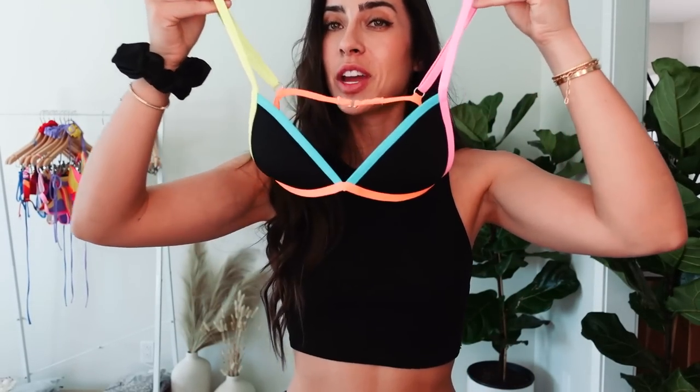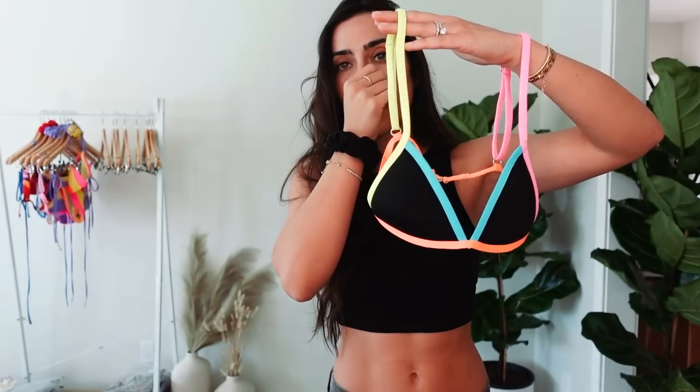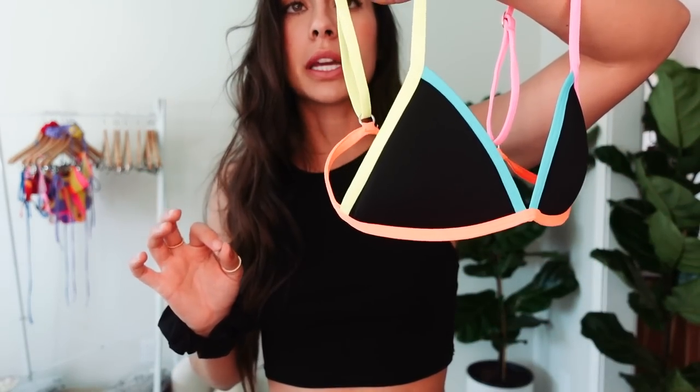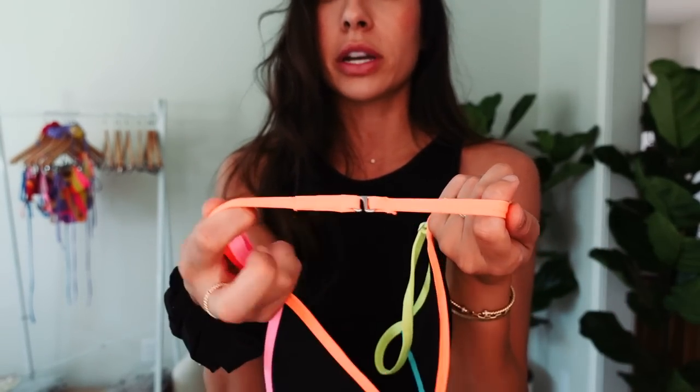For those of you on the neutral and earth-toned color train with me, you'll really appreciate this next bikini because it still has that but dabbles into color. Here she is — a black bikini but the entire outline is neon in different colors. You have blue here, orange at the bottom, different colored straps — it's such a vibe! For those wanting to dabble into color or just want a little spice, this is literally the perfect bikini. The straps up top are adjustable and the back strap is too — it's like a bra with three different slits.